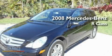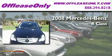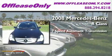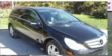This is a 2008 Mercedes-Benz R-Class. This crossover has a 7-speed automatic transmission, a 3.0-liter V6, and all-wheel drive.